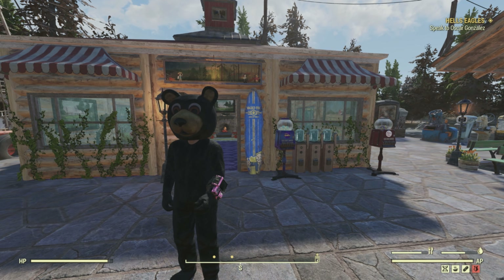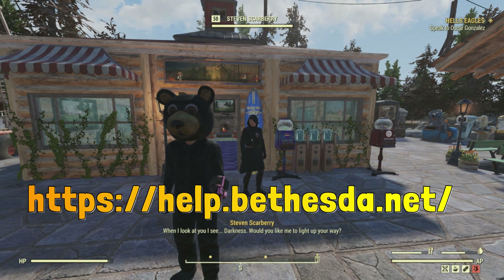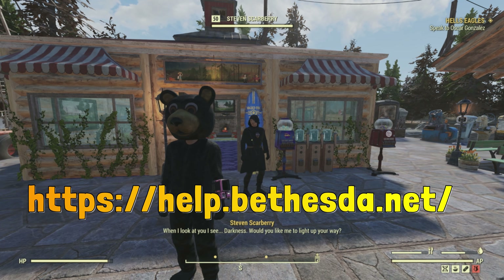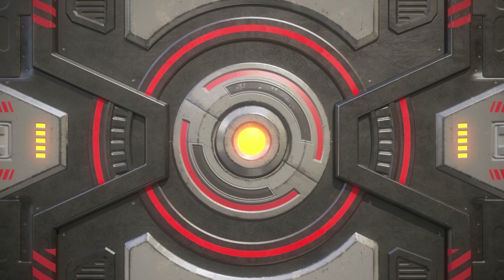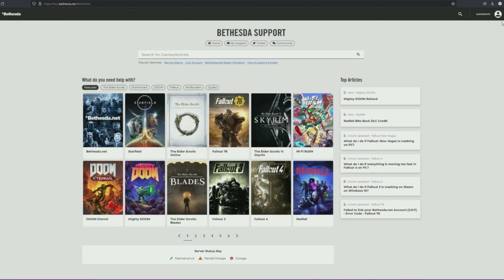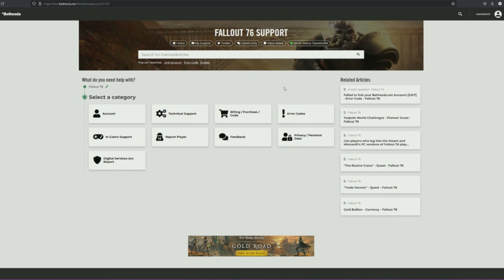This is pretty straightforward. What you have to do is go to the Bethesda website — on screen right now, you should see the link there, and it will pop up down below in the description as well. Once there, make sure you're logged in, or you can log in after the fact. Keep in mind this could take anywhere from five days to three weeks. The ones we've done took around five days to go from where we are now to having the item in your inventory.